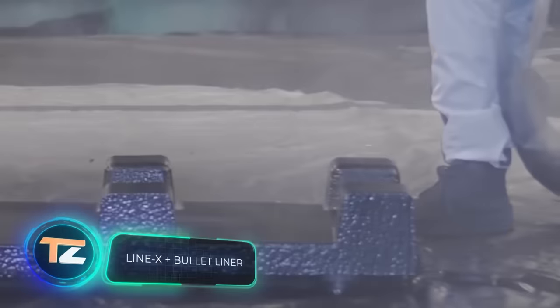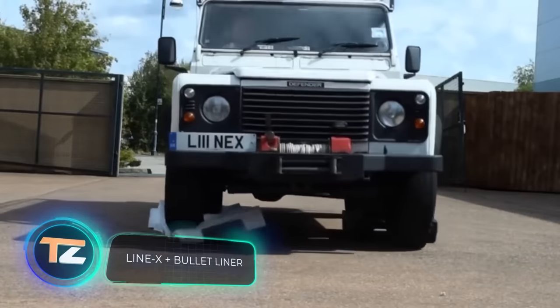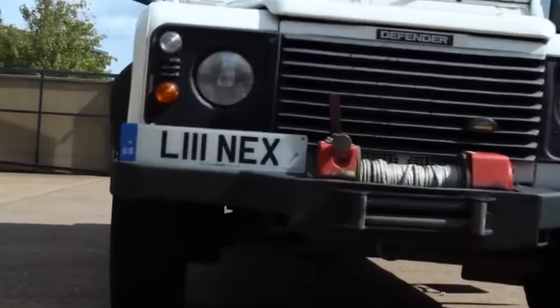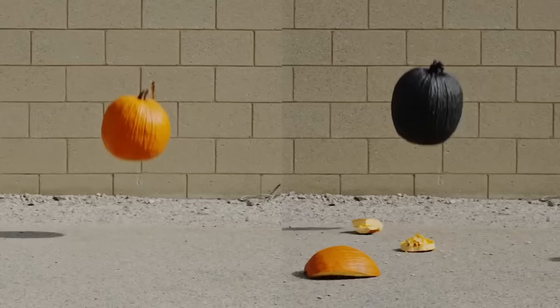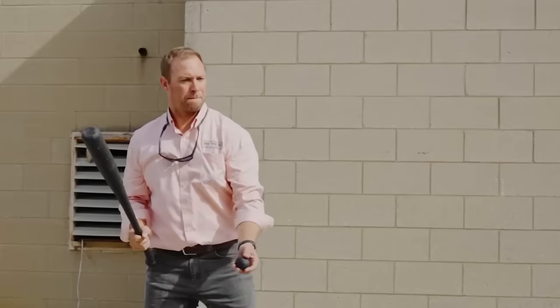You can upgrade the protection of different vehicles with these covers, available for boats, cars, ATVs, and more. The first is called the Bullet Liner, used by teams of the Baja 1000 off-road race. It shields against harsh chemicals, rust, scratches, and dents, and can minimize potential dents in serious crashes.